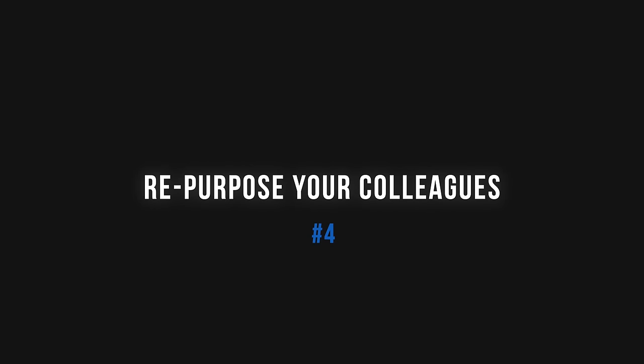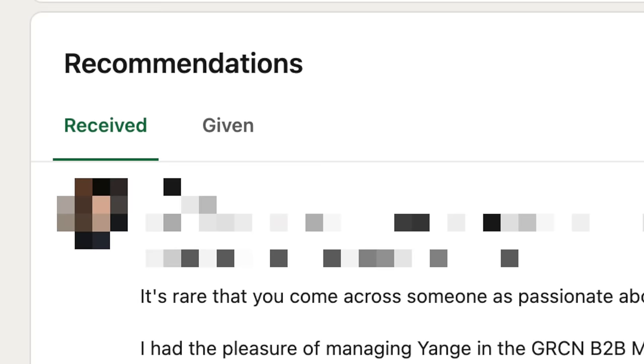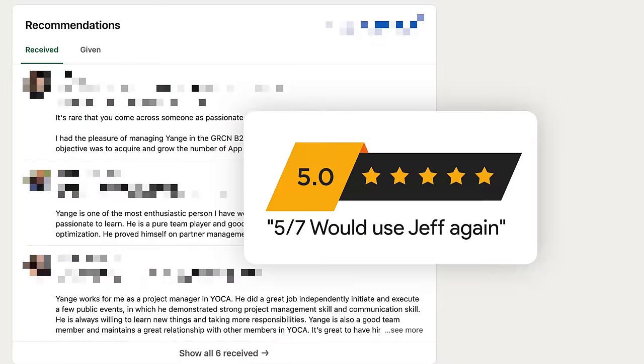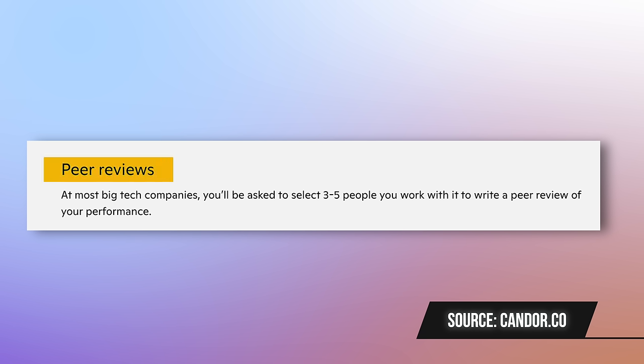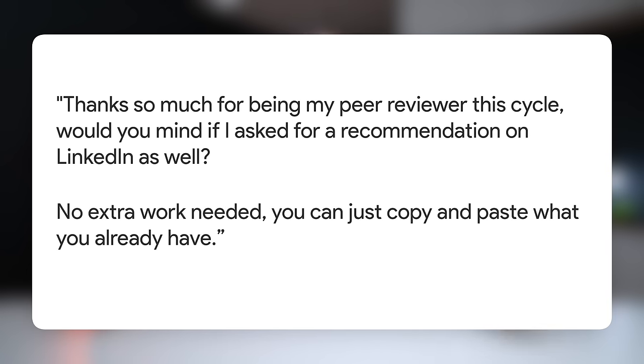Continuing the concept of two birds, one stone — tip number four is to repurpose your colleagues. Word of mouth heavily influences purchase decisions, and the recommendations feature is LinkedIn's version of a five-star review. If you're heavily recommended by others, you're going to stand out among your peers. Most of us find it weird to randomly ask colleagues for a LinkedIn recommendation. But what if they already gave you feedback as part of your annual performance review as a peer reviewer? Piggyback on this established process and send a message like: 'Hey, thanks so much for being my peer reviewer this cycle. Would you mind if I asked for a recommendation on LinkedIn as well? There's no extra work needed — you can just copy and paste what you already have.'